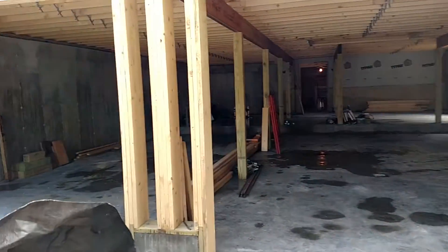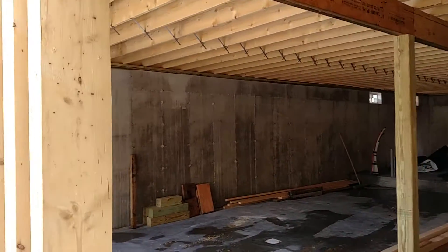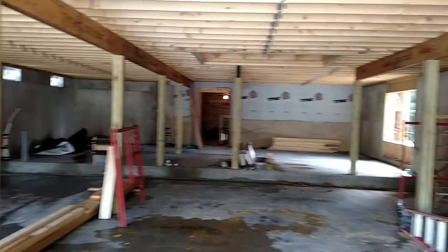Here's a look at the inside of the garage. As you can see, it's pretty spacious.